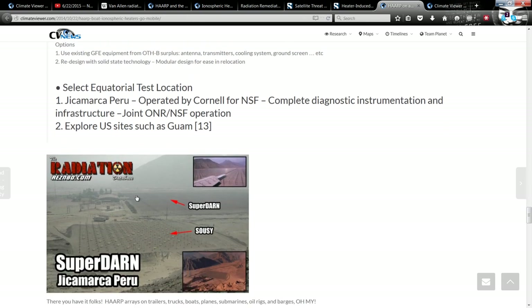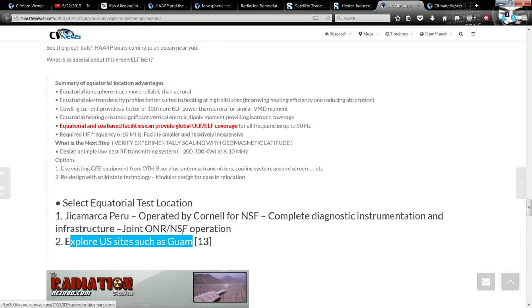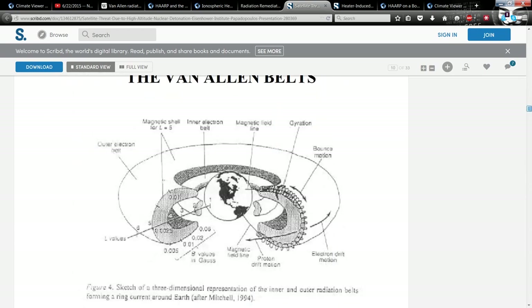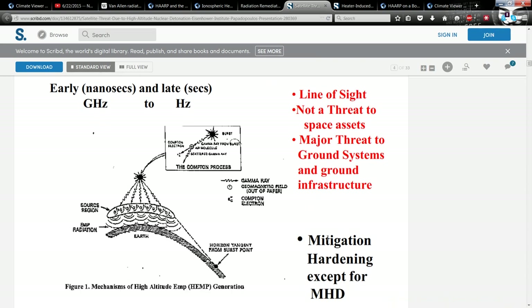They also say they want to put a test facility down at Jicamarca, Peru, and explore U.S. sites such as Guam. So these ionosphere heaters are pushing radiation out of space into the poles and creating artificial aurora. The reasons they claim: if somebody were to set off a nuclear explosion high in the sky, that radiation would destroy all the satellites. Or if there's a solar flare — such as the Carrington event or a large coronal mass ejection — that extra radiation could destroy satellites and potentially power grids. They could make a mitigation system to suck it out quickly.